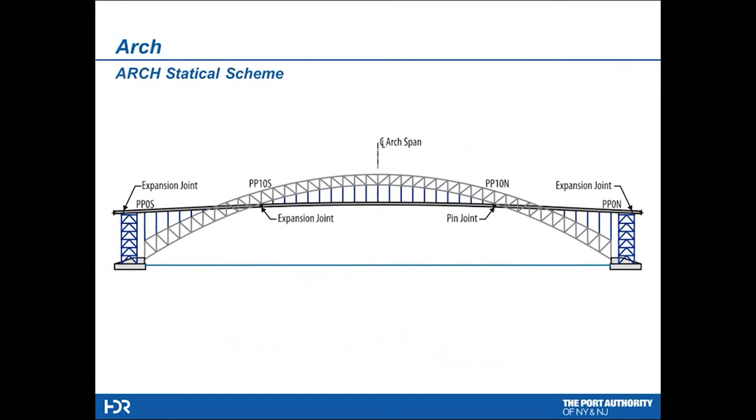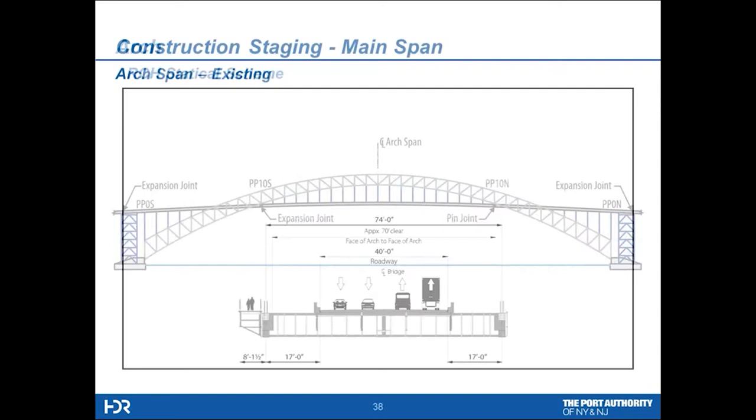The statical scheme for the arch has tower structures that bracket the arch structure, to accommodate the transition from the approaches into the arch structure — panel point zero is actually inside the tower structure. For the purposes of the deck, we have an expansion joint at the south side at panel point 10 south, and a pin joint at panel point 10 north. We're able to run the deck over the tower so that the big expansion joints are not near panel point zero, which had a history of maintenance issues with leakage. Now the joint will be placed over the tower.